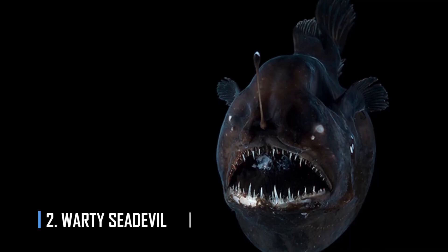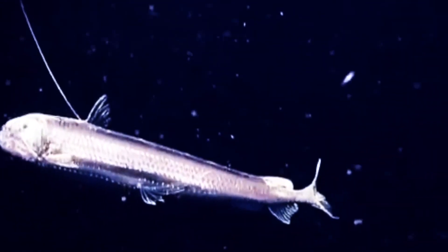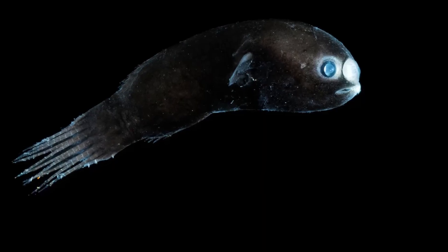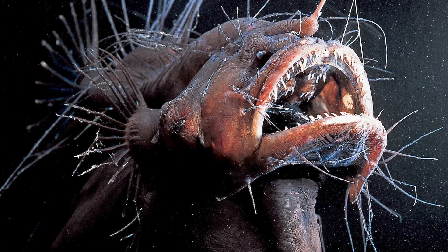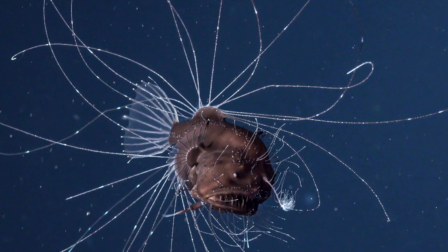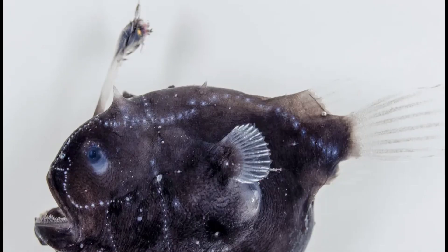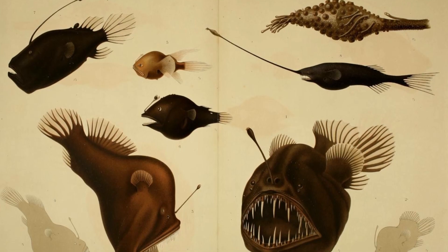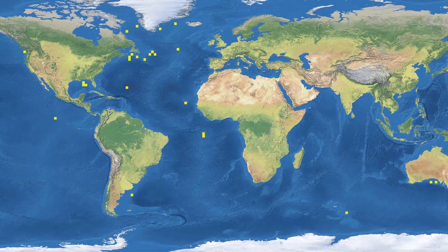Number 2: Warty Sea Devil. Warty Sea Devils are the largest of the anglerfish, a group named for their dorsal spines, which dangle a fleshy and often bioluminescent bait to attract prey. Only the females have this lure; the much smaller males have evolved a strange trick to avoid swimming the depths forever in search of a mate. Once they reach adulthood, a male sea devil will bite a female and fuse with her circulatory system, drawing nourishment from her blood while releasing sperm as necessary. He stays in this parasitic embrace for the rest of his life while his eyes and fins atrophy. More formally known as the Ceratidae family, these bizarre creatures live in the Atlantic, Pacific, and Indian Oceans.